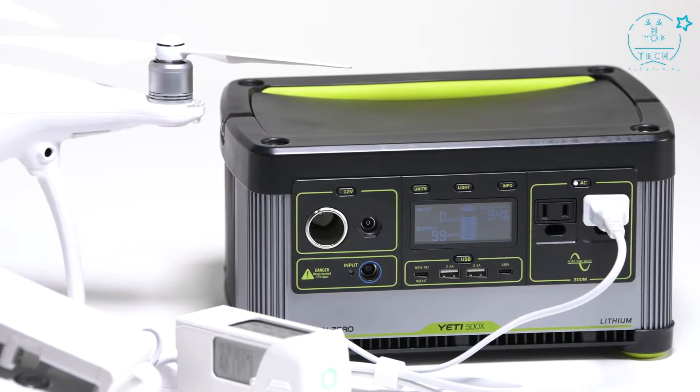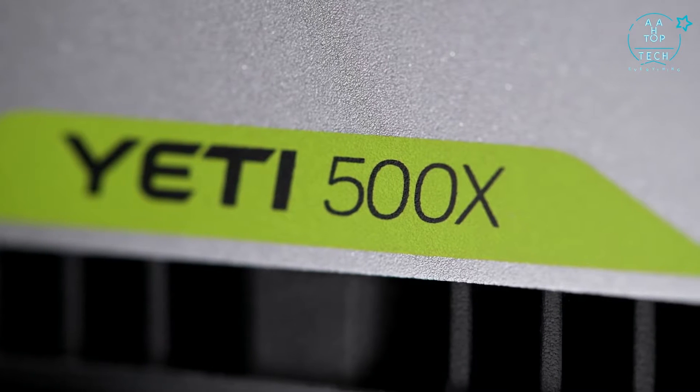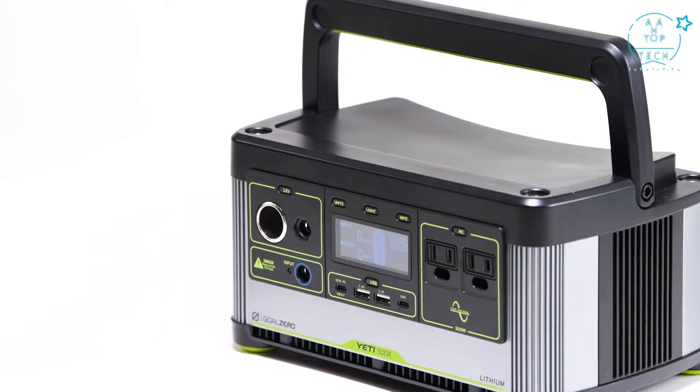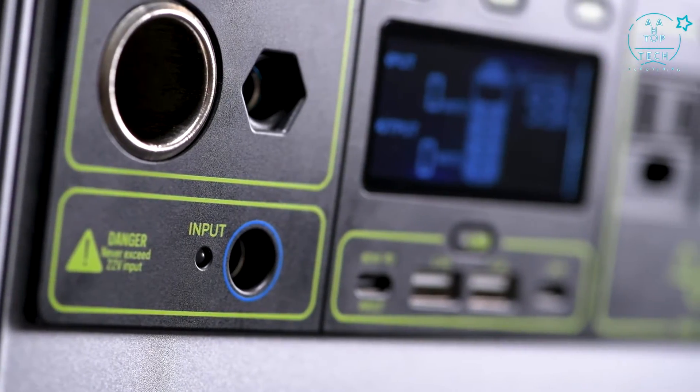Whether you need it on the job site, in the backyard, or in your go bag when a natural disaster strikes, you can count on the Yeti 500X to power your laptops, phones, camera equipment, drones, 12-volt fridges, CPAPs, and more.